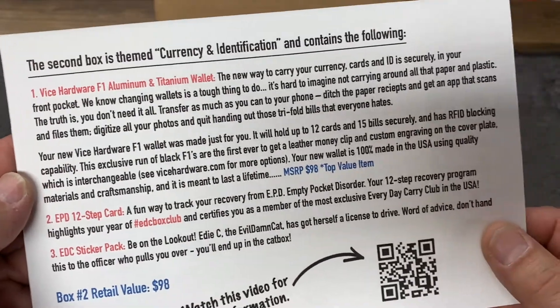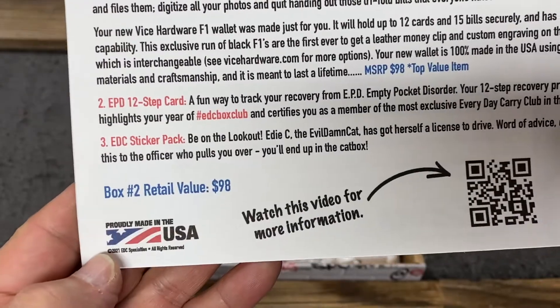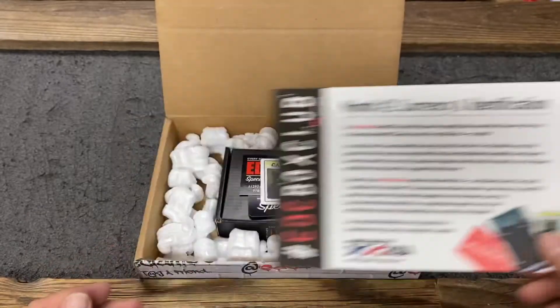It's a Vice Hardware F1 aluminum and titanium wallet. This has an MSRP of 98 bucks, so it's a top value item for us. You're really getting your money's worth this month and we hope you're going to love this wallet.